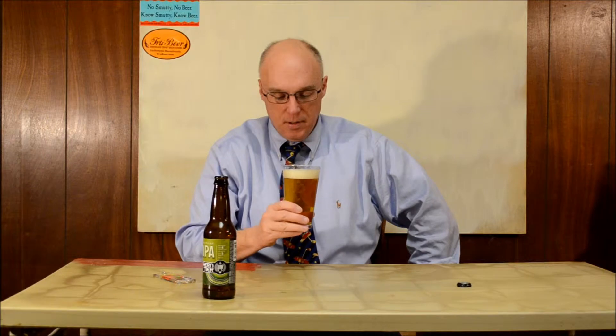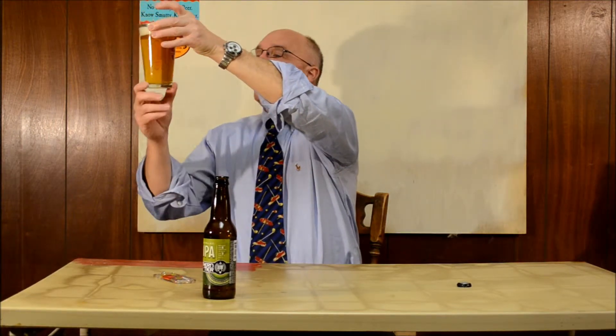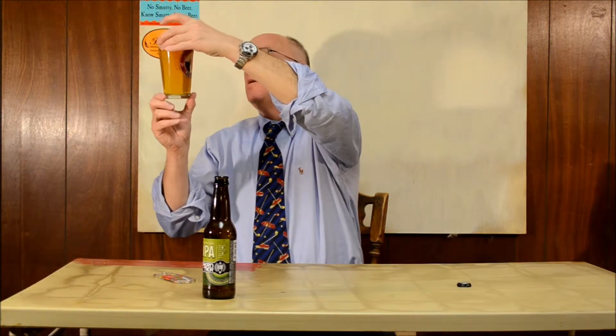Got that bright orange, typical IPA color on it. Just a slightly off-white head — it's not pure white, but it's not much darker than that; I wouldn't even call it beige. A little bit of haze — might be a chill haze since it hasn't been out of the fridge that long. Not excessive carbonation. Fairly nice looking IPA. When I look at it in the light, it's actually closer to yellow than orange — a little bit yellow for an IPA.